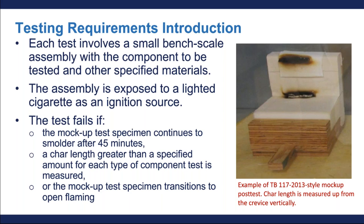What happens in these tests is the assembly is exposed to a lighted cigarette as its ignition source. The test fails if the mock-up specimen continues to smolder after 45 minutes, if a char length greater than a specified amount for each type of component is measured, or if the mock-up test specimen transitions to an open flame.